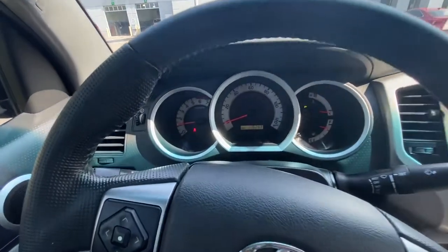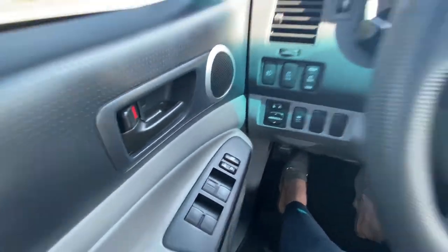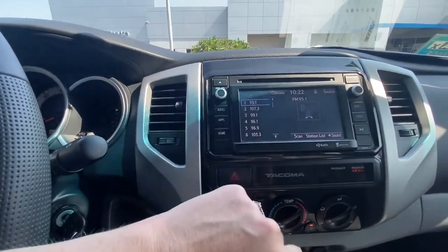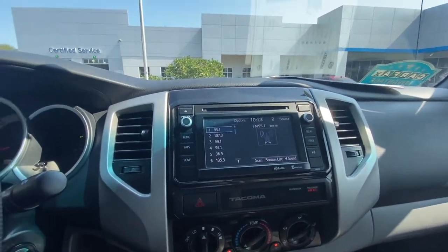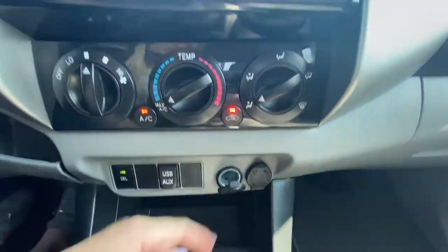In this Tacoma you have the driver display area over here, power locks and power windows over here. You have your touch screen system for your stereo and audio radio, as well as a backup camera. Always nice to have plenty of ports down here for charging, to plug your cord or to charge your phone.